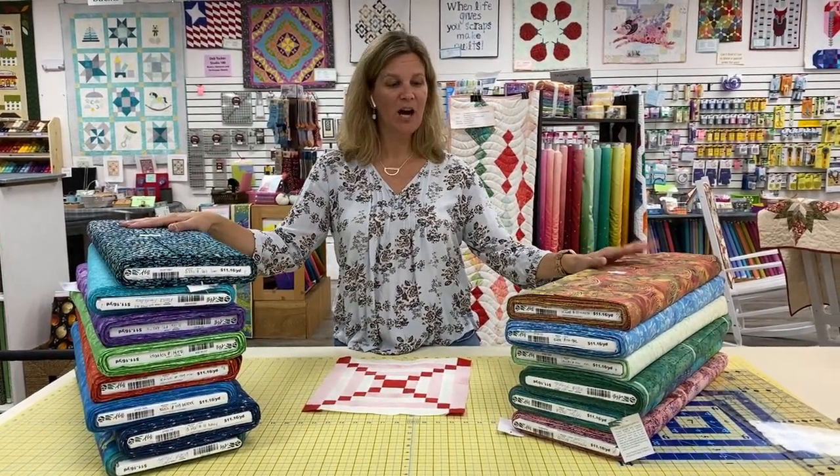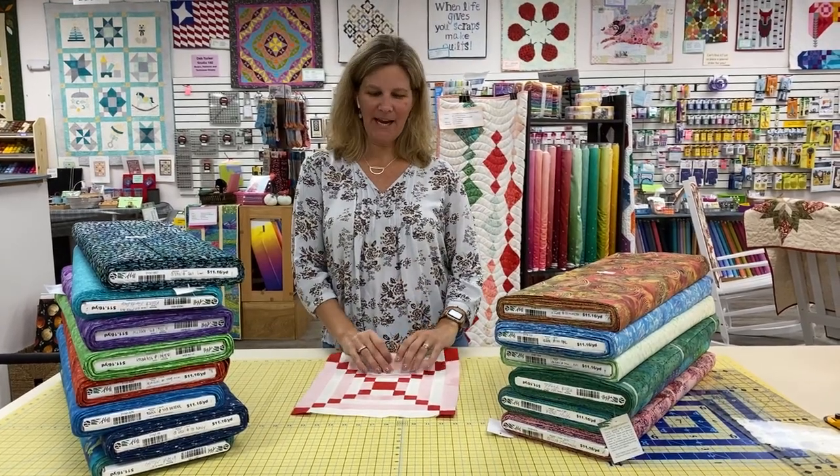Hey everybody, it's Julianne from Cary Quilting Company. Today is Tuesday, October 20th, and we are here with some new one-of-a-kind Hoffman Batiks and today's Stitch Pink Block of the Day.